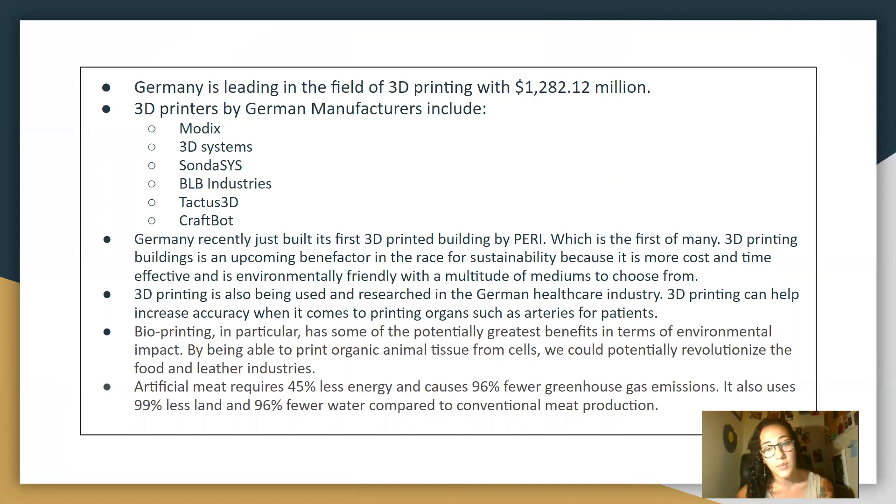3D printing is also being used and researched in the German healthcare system. It helps increase accuracy when it comes to printing organs such as arteries for patients. This is something being researched more there, as there are still a lot of guidelines and restrictions when it comes to 3D printing organs. Bioprinting in particular has potential great benefits in terms of environmental impact.